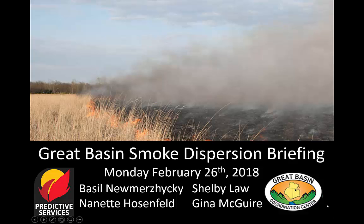Hi, this is Nanette Hosenfeld with the Great Basin Smoke Distortion Briefing for Monday, February 26, 2018.